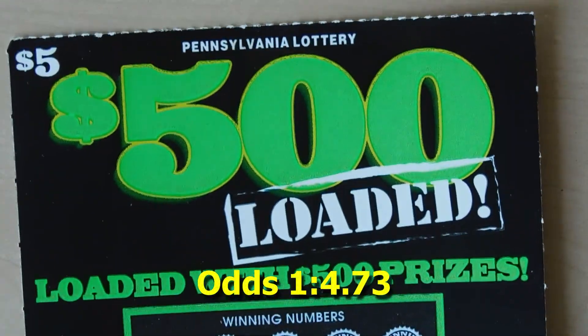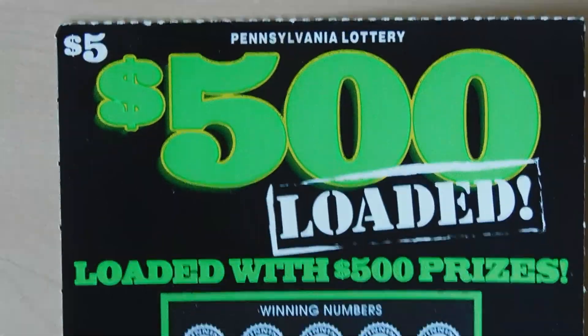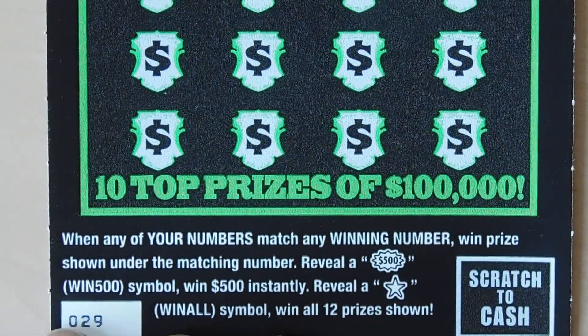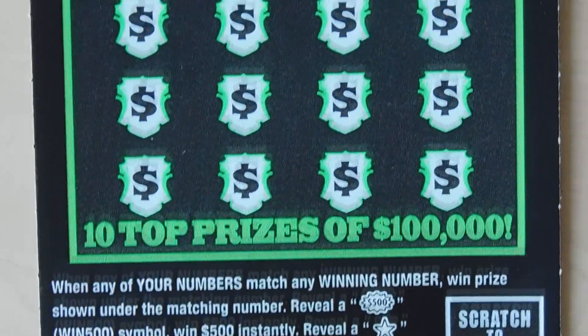Let's start out with the $500 Loaded — this is a $5 ticket, ticket number 29. What you do here is match your numbers to any of the winning numbers. If you get a 500 first you win $500, reveal a star and you win all 12 prizes.